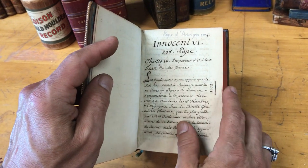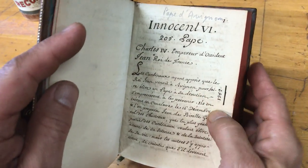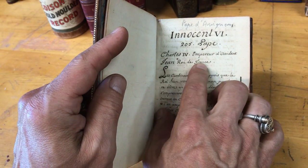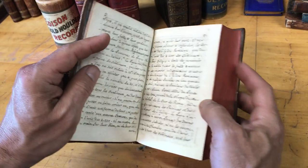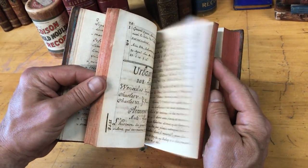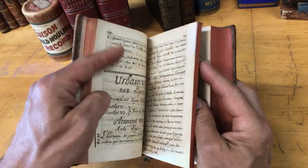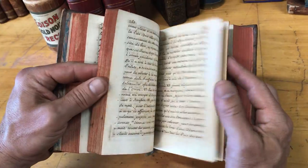We see here, this is a historical work that starts with Pope Innocent VI in 1352, the Pope of Avignon. Jean was the king of France and Charles IV was the emperor. It goes on historically up until the late 15th century, with different popes and different rulers and kings delineated with their historical rules and key events that occurred.